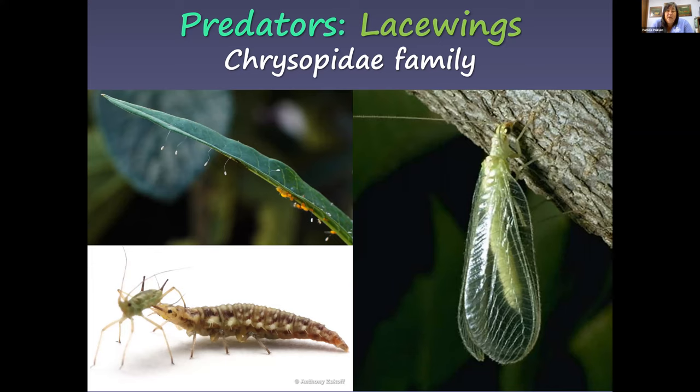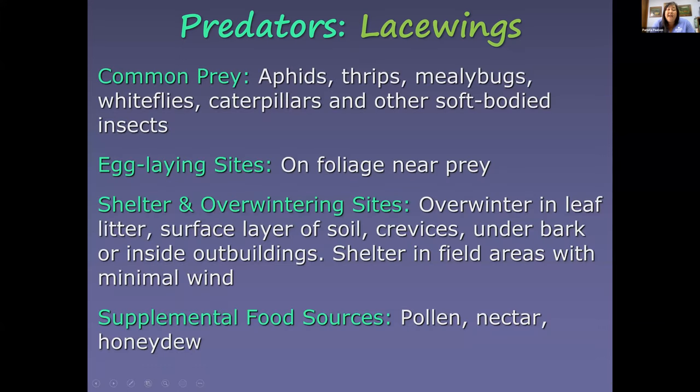Soldier beetles are also great pollinators and feed on aphids and insect eggs. Lacewings are another important beneficial — on milkweed you'll see oleander aphids, but soon after you'll start seeing lacewing eggs. Lacewing eggs are laid on stalks so the hatching larvae don't eat each other. If you're seeing aphids on plants, start looking for these lacewing eggs. They eat aphids, thrips, mealybugs, whiteflies, and soft-bodied insects like caterpillars.